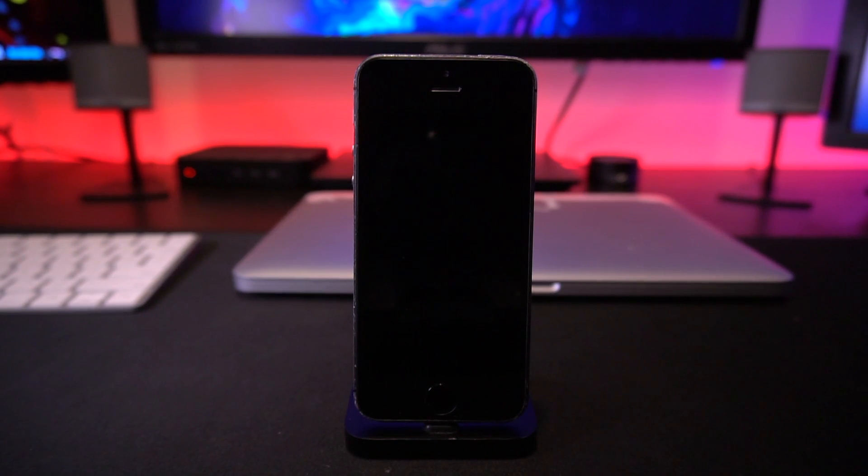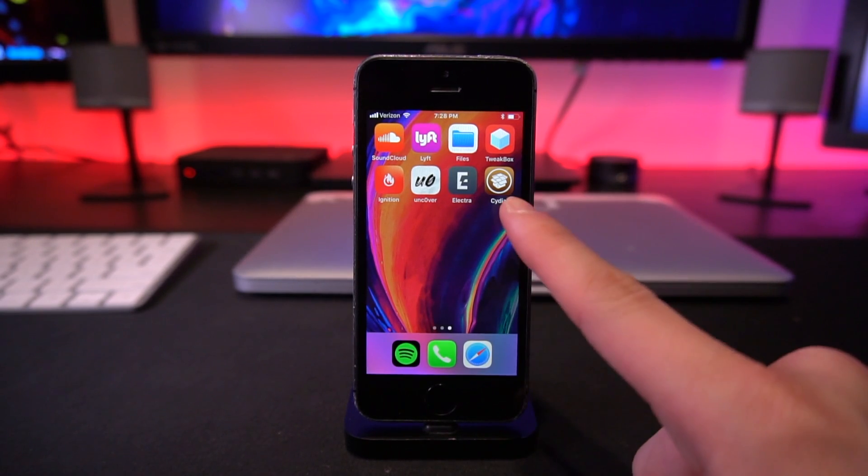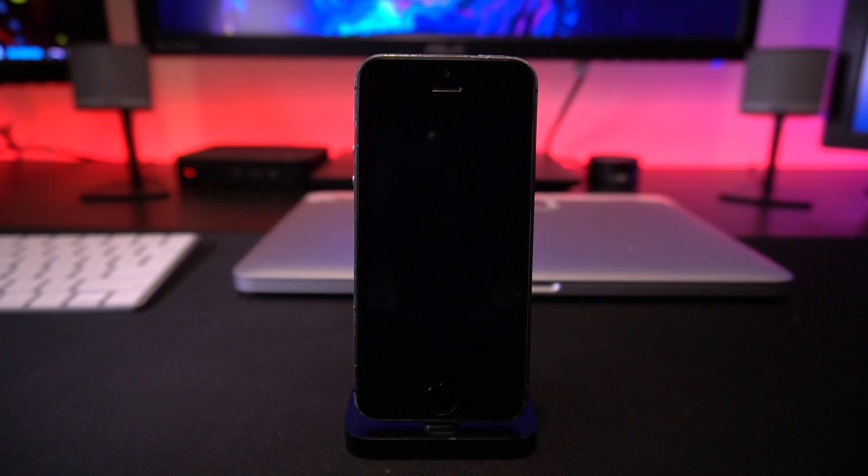The device is restarting now. Back on the home screen, Cydia has appeared. Going into Unc0ver it says 'Re-Jailbreak,' which will enable our jailbreak now that it has actually jailbroken our iPhone. Going ahead and clicking Re-Jailbreak to enable everything so we can get into Cydia and start installing tweaks on iOS 11.4 and 11.4.1 — absolutely no computer required. And there is the respring logo on the very first try!